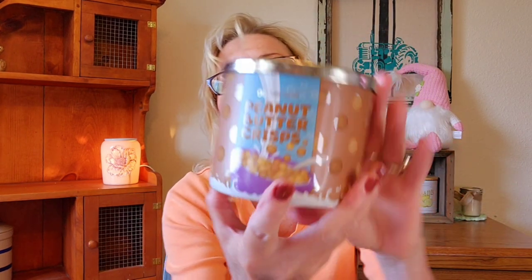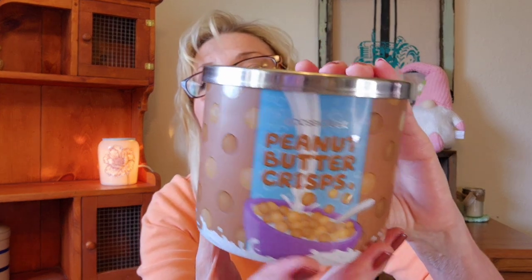The next one is Peanut Butter Crisps, also from their cereal line. Definitely peanut butter — oh, this one's good. This one really does smell like peanut butter cereal. The scent notes are hot cocoa, peanut butter, chocolate, vanilla, cereal, and powdered sugar. There is a hint of cocoa, but I smell peanut butter, cereal, and cocoa. Oh, this smells really, really good.